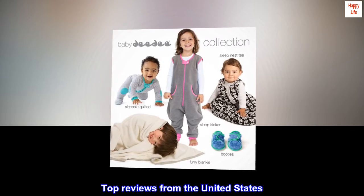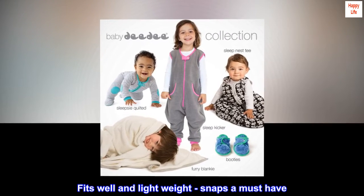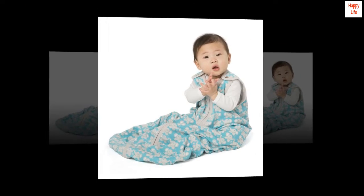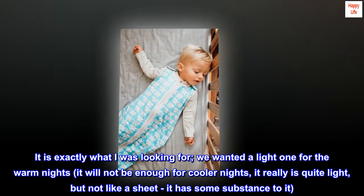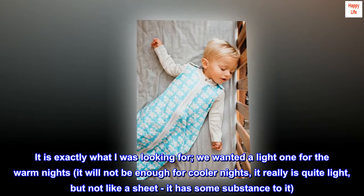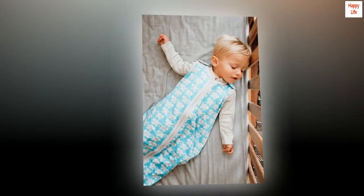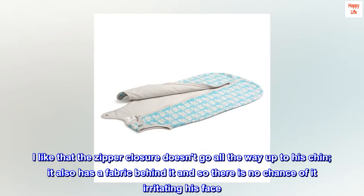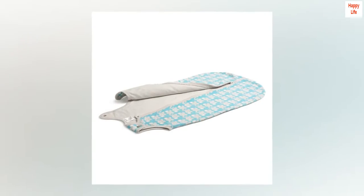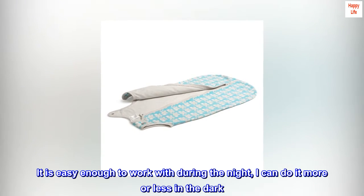Top reviews from the United States: fits well and lightweight, snaps a must-have. It is a nice soft light sweatshirt type of material. It is exactly what I was looking for — we wanted a light one for warm nights. It really is quite light but has some substance to it. I like that the zipper closure doesn't go all the way up to his chin, and it has fabric behind it so there is no chance of it irritating his face. It is easy enough to work with during the night — I can do it more or less in the dark.